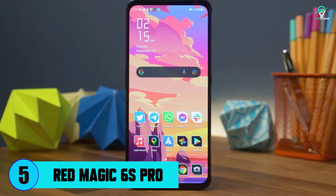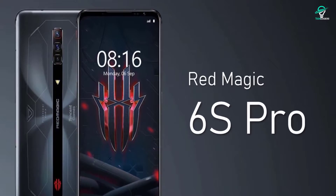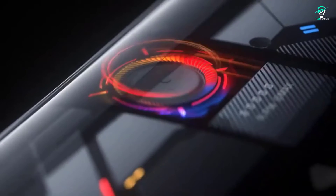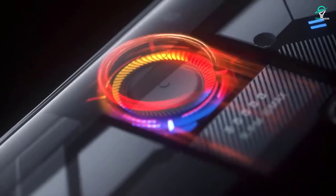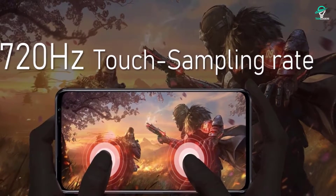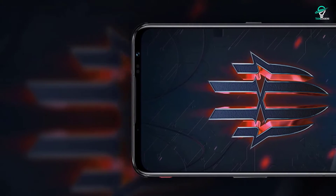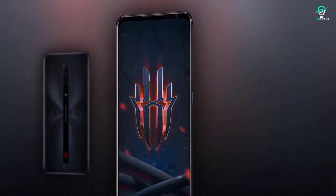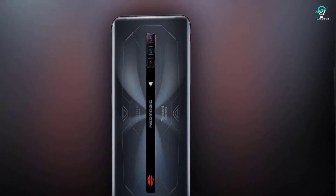Number 5: Red Magic 6S Pro. Red Magic has done it again, this time with the release of the 6S Pro. This phone is one of the most affordable ways to get your hands on Qualcomm's Snapdragon 888 Plus processor. The 6.8-inch 1080x2400 OLED display is a beauty to behold, and the 165Hz refresh rate is something you won't find on many other phones.